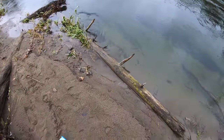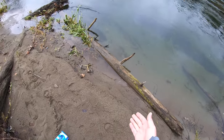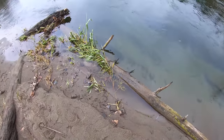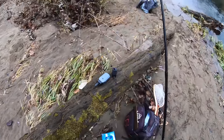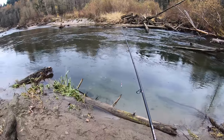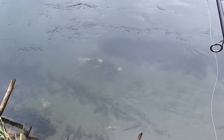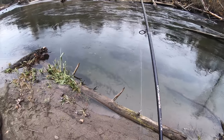Whoa! There was a coho hanging out right here by that log. Wow, I gotta be stealthier. Guys there's a big chum — a huge chum sitting right there underneath us. So I'm trying to see if we can provoke him to bite.